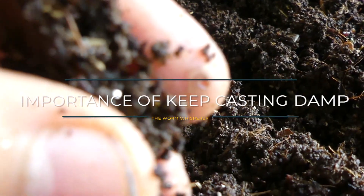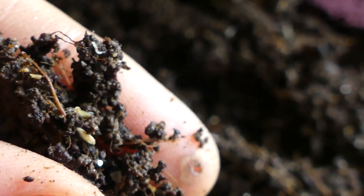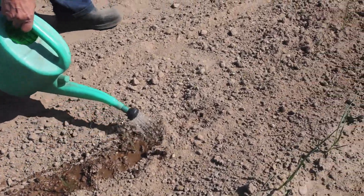It is very important to keep your worm bin moist in order to keep the bacteria healthy. Once the bin is completely dry, not only will it kill the worms but also the micro life in the bin. After harvest, if the worm castings dry out they will no longer contain any bacteria. However, you can still use them in your garden and they will pick up new micro life once added back to the garden.